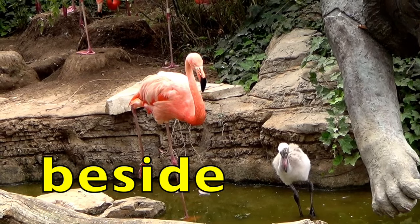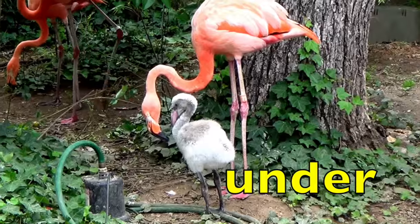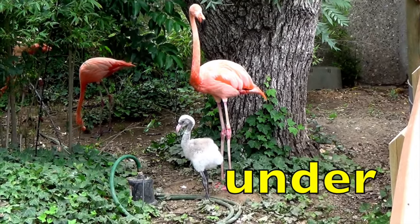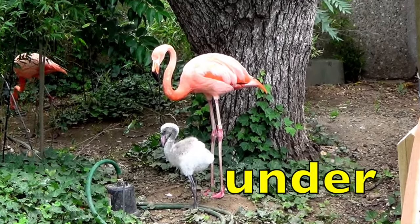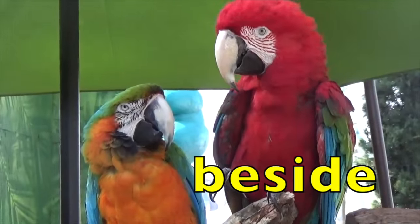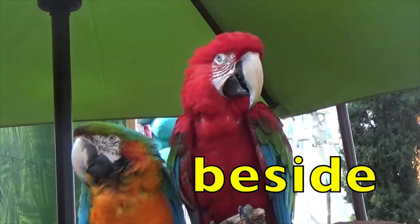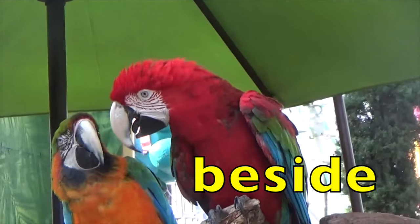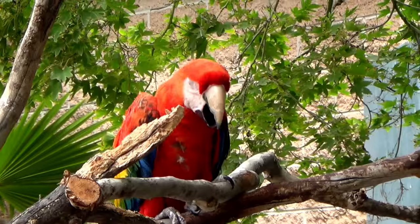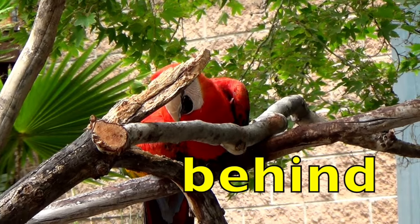The baby flamingo is beside its mother. The baby flamingo is under its mother. The red macaw is beside the other macaw. The red macaw is behind the branches.